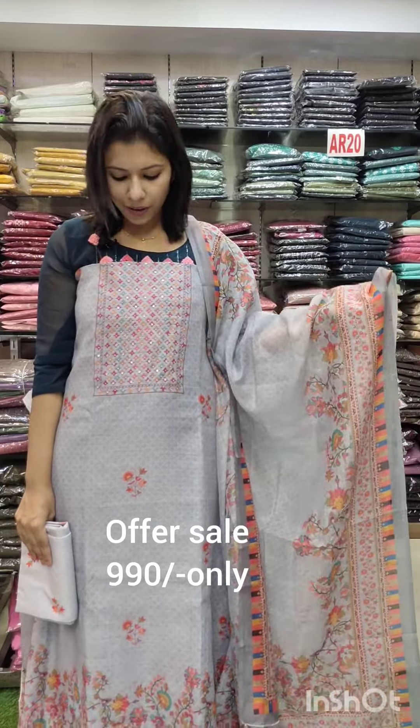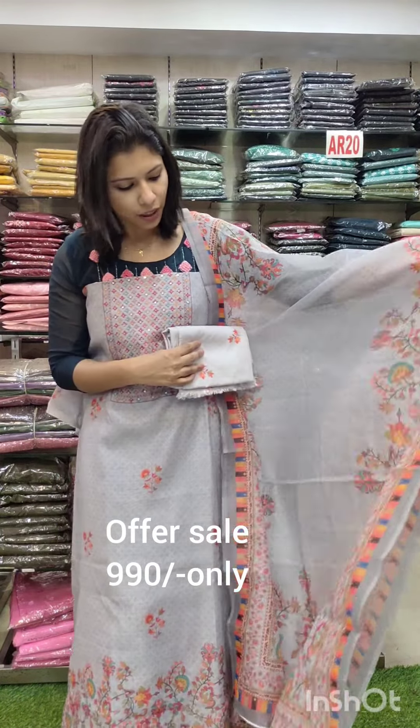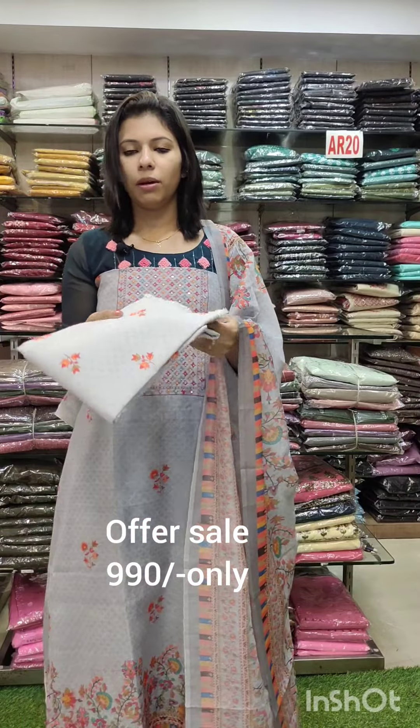This is a silky fabric with a multi-color print; on top you will still have beads. Offer rate is 890. Next, we will upload a 1230 video in the next video. Thank you.